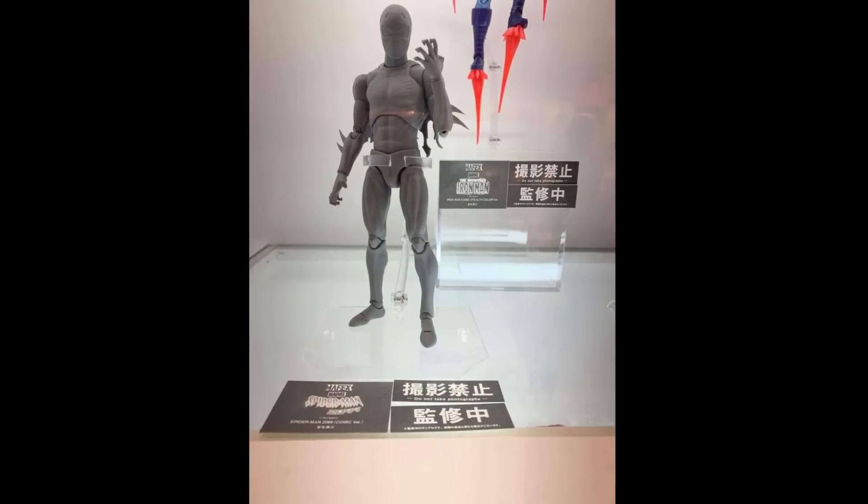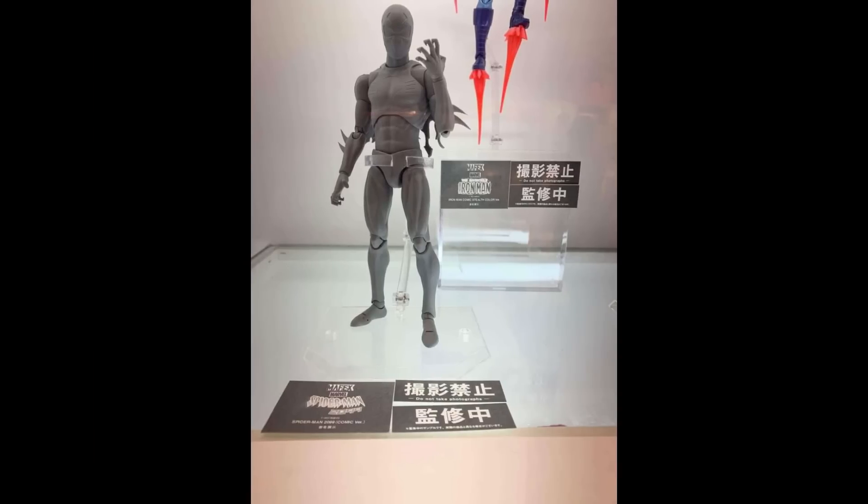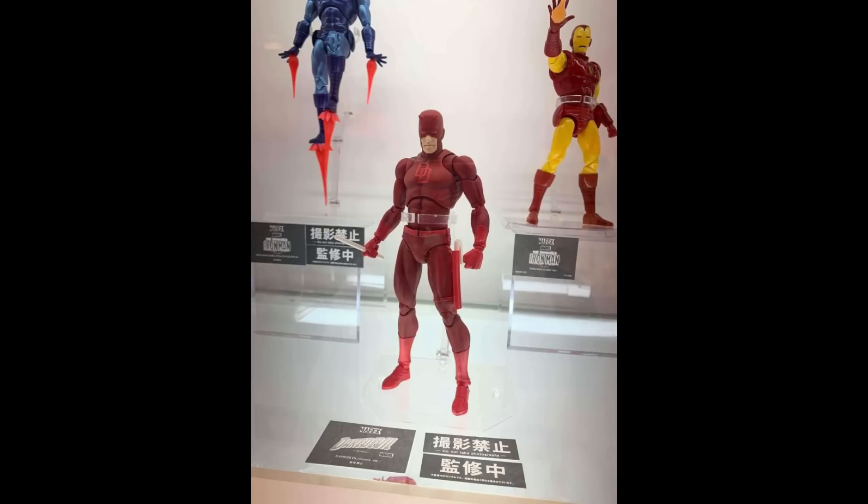Jumping from movie Spider-Man to comic Spider-Man, we have Spider-Man 2099. This might not just be in everyone's top 10 list next year but top 5. The sculpt is so smooth and clean — the forearm blades, the logo sculpted on the chest, a little bit of his webbed cape behind him, and the razor-sharp looking claws. That head sculpt is money. I'm sure Mafex will kill it with accessories, and I'm also hoping for a Miguel O'Hara unmasked head. Spider-Man 2099 was my most wanted Spider-Man figure from Mafex.